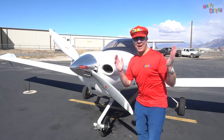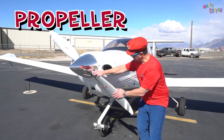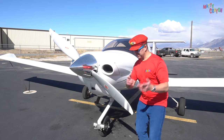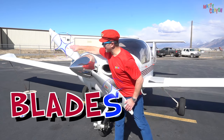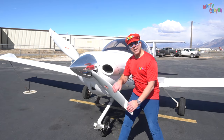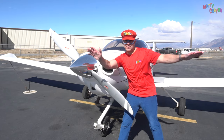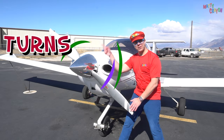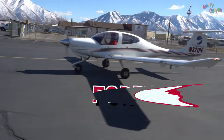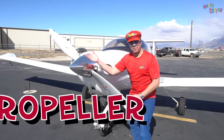Let's look at the plane. This is the propeller. The propeller has two blades. Can you count them? Let's count — one blade, two blades. There are two blades on the propeller. This is what makes the aeroplane fly through the sky. The propeller turns very fast and it moves the aeroplane forward. This is the propeller. Can you say that? Propeller.